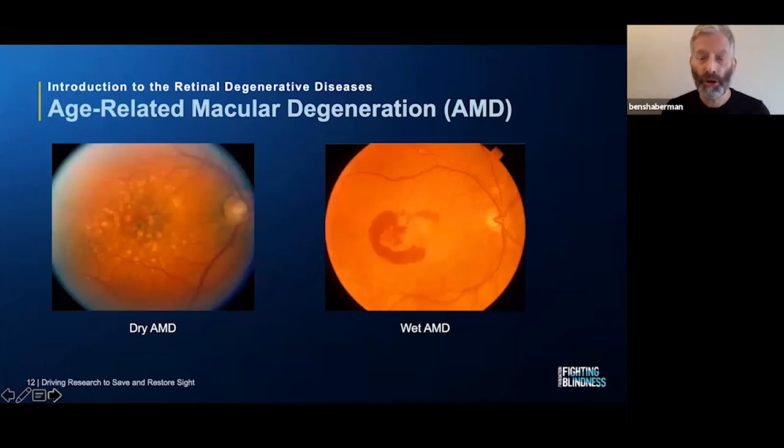Back to fundus photos — on the left is a retina affected by dry AMD, showing yellow spots and flecks, which are the waste deposits called drusen, along with a shadowy dark area in the central macular region indicating degeneration. On the right, there is a C-shaped blob of bright red, which represents the leaky blood vessels that are the hallmark of wet AMD.